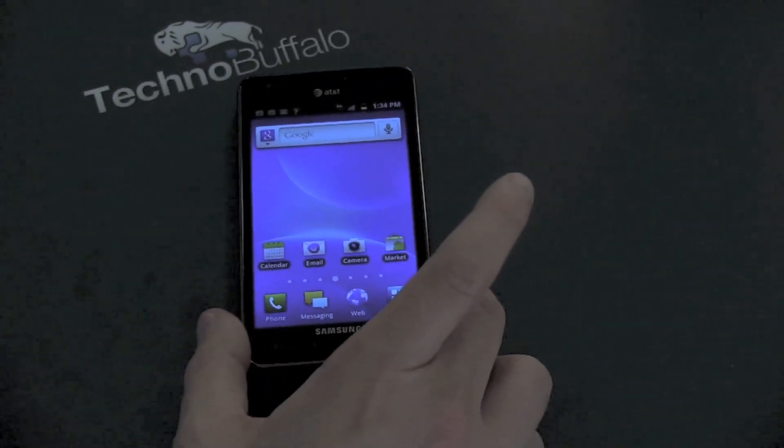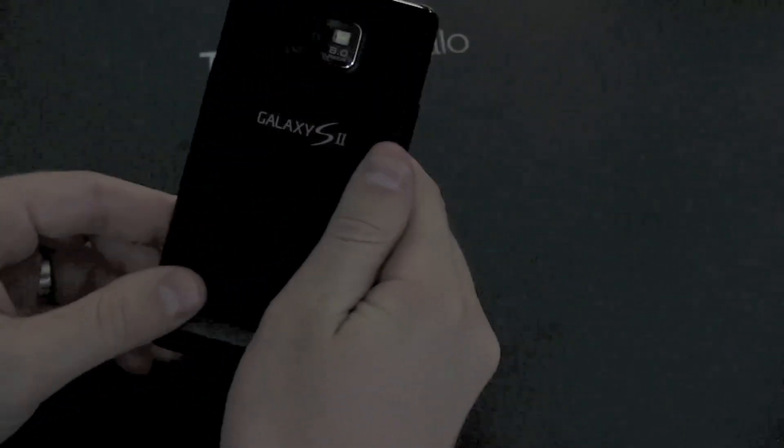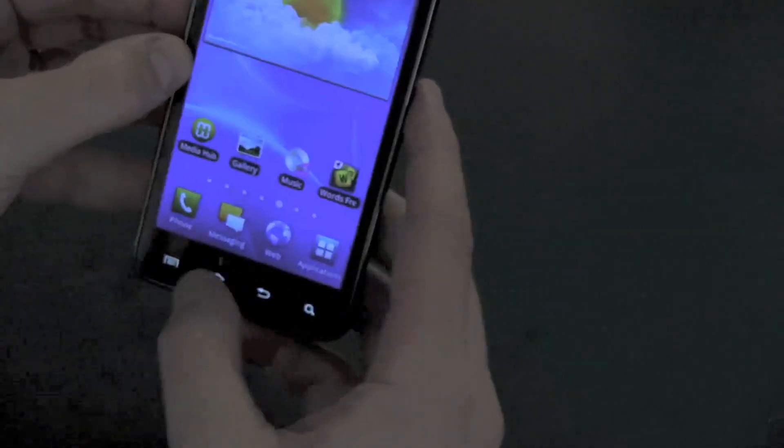I liked that big home button on the European version — you could just tap it to unlock. On the AT&T version you have to hit the button on the side, which admittedly isn't a big deal. So personal preference — I think it's not the best-looking phone on the market, but it's definitely one of the best Android phones on the market and certainly the best in AT&T's lineup. On the back, the entire back cover is plastic and it's kind of flimsy if you take it off. However, once it's on, it sits so flush over the battery that you don't even notice how thin it is. The build quality does feel pretty solid, with a bit of a plasticky feel to it — not bad.